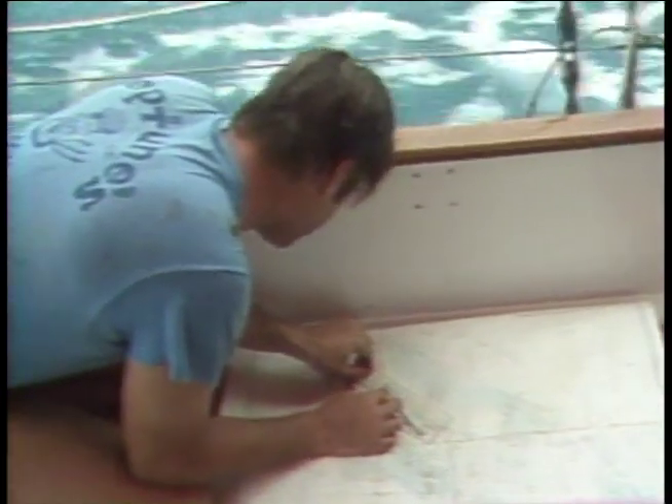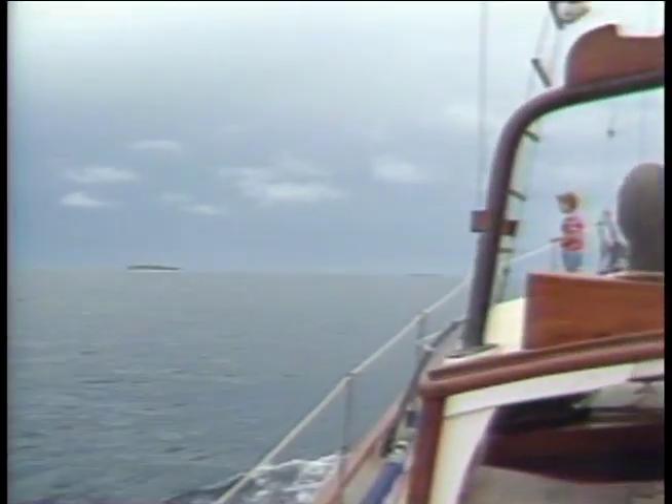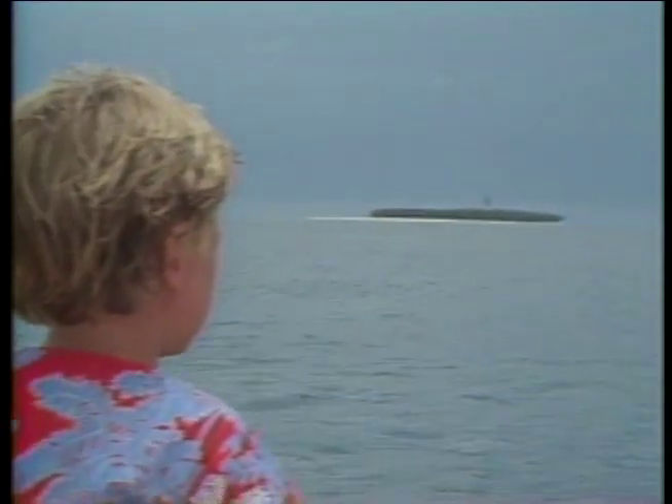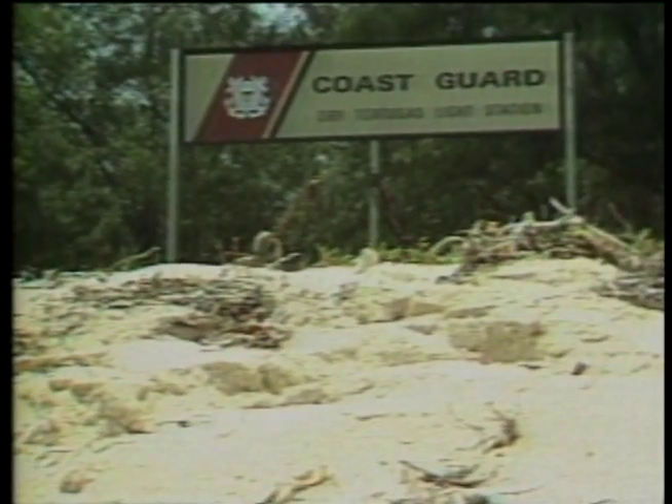Assuming we threaded our way through safely. But between bearings on the light and buoys to steer by, we had it a lot easier than mariners of days gone by. When he discovered the islands in the year 1513, Ponce de Leon found no aids to navigation, just a tropical atoll populated by turtles — hence the name Tortugas. In the centuries that followed, the Tortugas would be a frequent stopping place for members of the British and Spanish fleets, not to mention many notorious pirates.